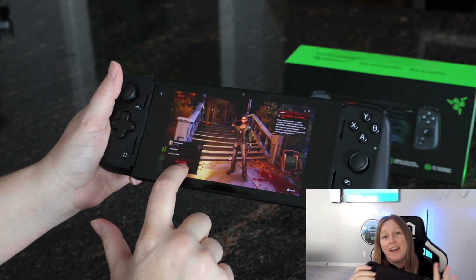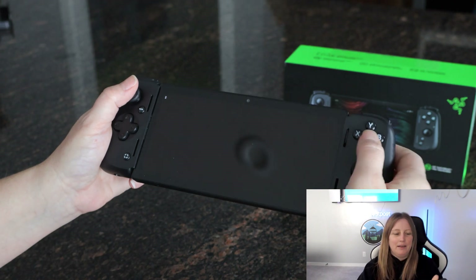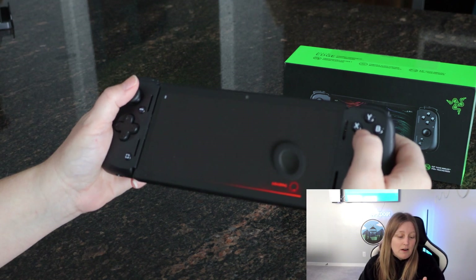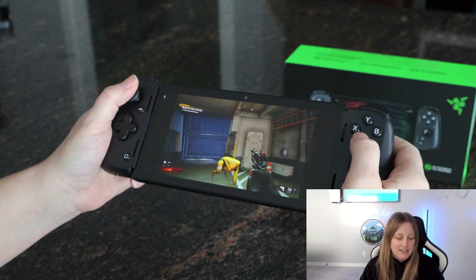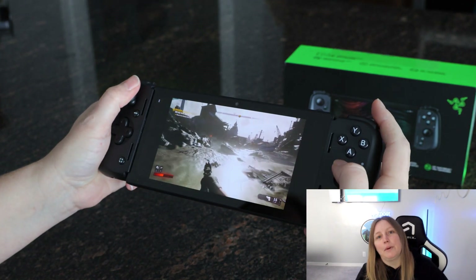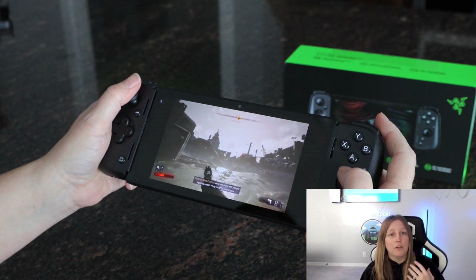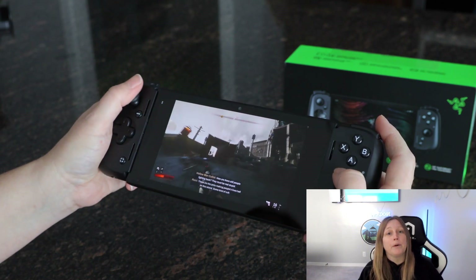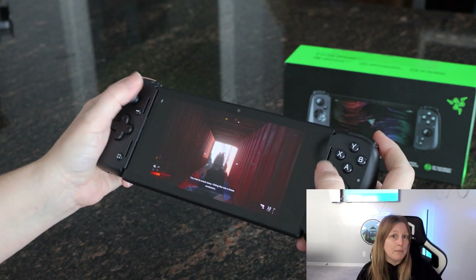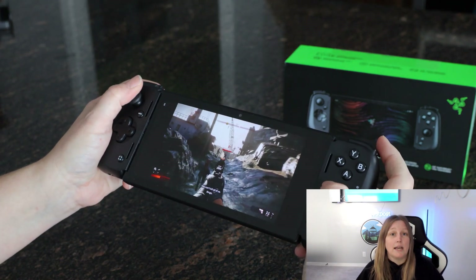I just got done showing you the Razer Edge with the Kishi V2 controller. It's super easy to remove the tablet — just pull it out and you have your controller and tablet separately. Honestly, if I had to decide between a Steam Deck or the Razer Edge, I would want the Steam Deck. I like cloud gaming, but I get tired of all those subscriptions. That's an important part of what you're committing to with the Razer Edge — you are going to be cloud gaming and you're going to require subscriptions. If you want to play Steam, you need to make sure your PC is on so you can use the Steam Link.